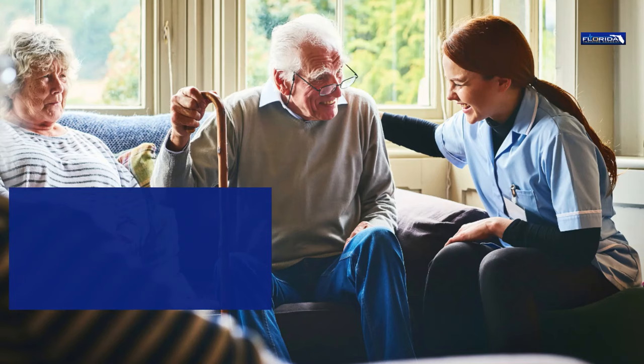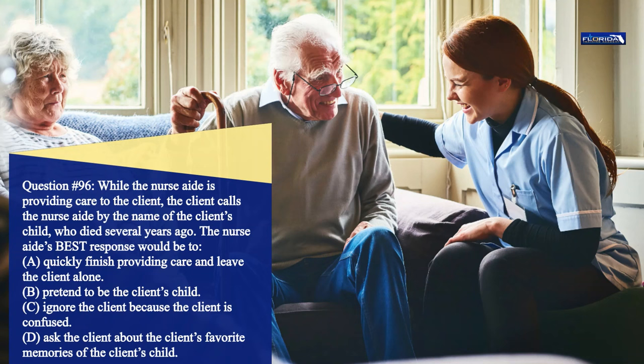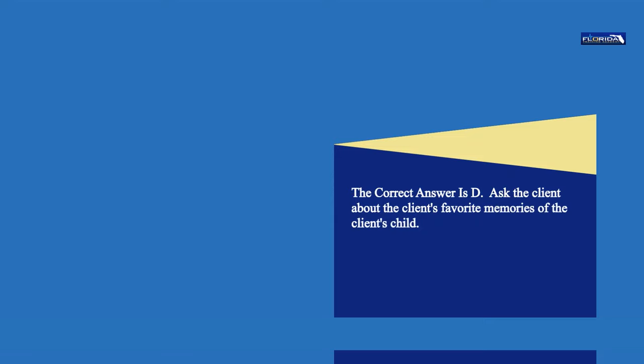Question 96. While the nurse aide is providing care to the client, the client calls the nurse aide by the name of the client's child, who died several years ago. The nurse aide's best response would be: a. Quickly finish providing care and leave the client alone. b. Pretend to be the client's child. c. Ignore the client because the client is confused. d. Ask the client about the client's favorite memories of the child. The correct answer is d. Ask the client about the client's favorite memories of the client's child.